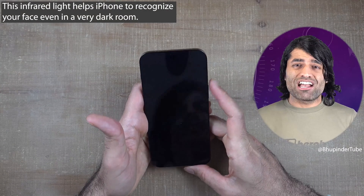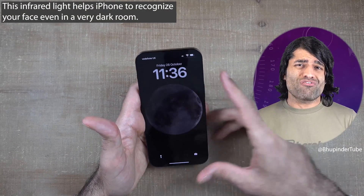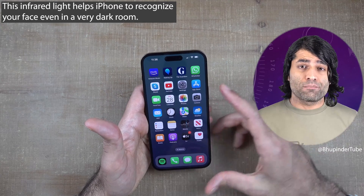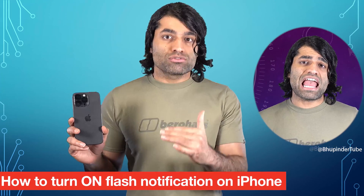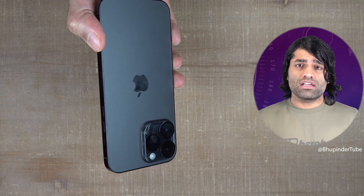This is one of the reasons why iPhone 14 is so fast in recognizing your face compared to older models. If you want to turn on the LED flashlight for incoming calls, please watch my other video — link in the description.